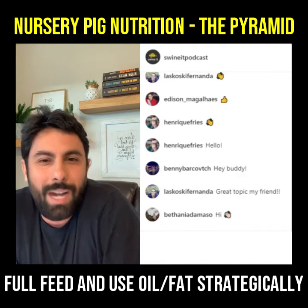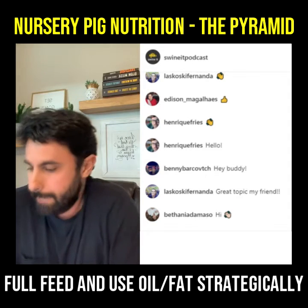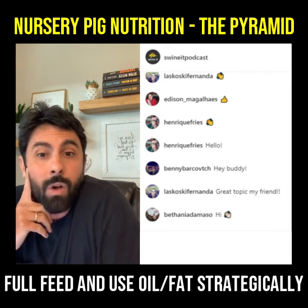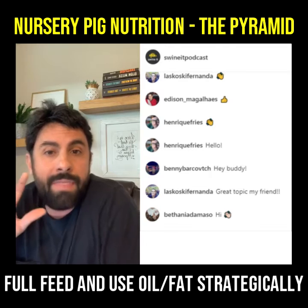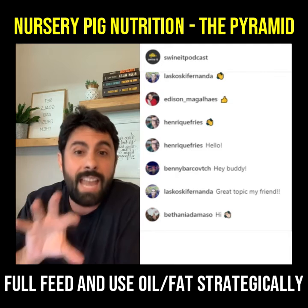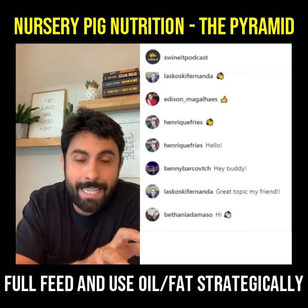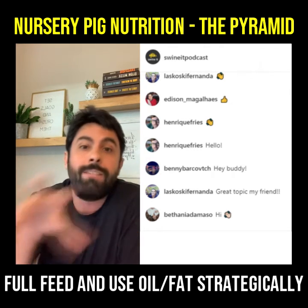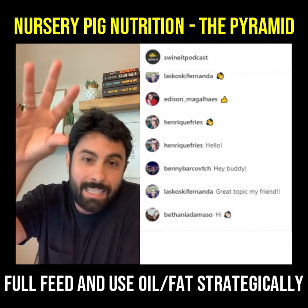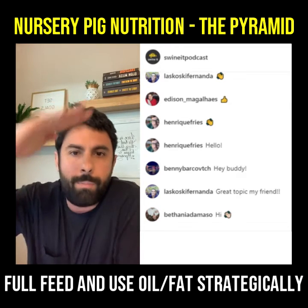The goal here is to break it down, make it simple, so we can all understand it. For those of you who were in the live a few weeks ago where we talked about the pyramid of swine nutrition: the base of the pyramid is energy and energy balance, then protein and amino acids, then microminerals and phytase, then vitamins and trace minerals, and then additives on top. The priority is from the bottom up.